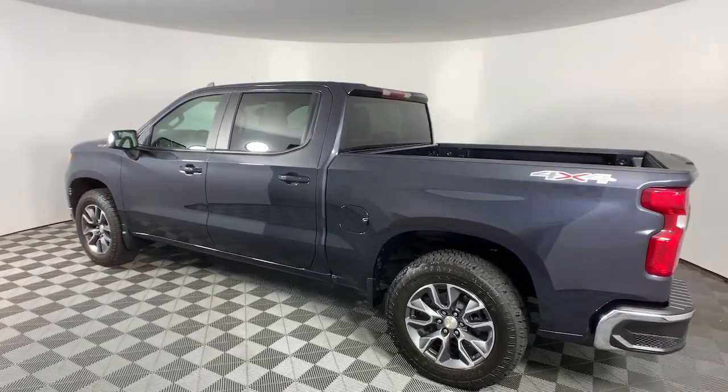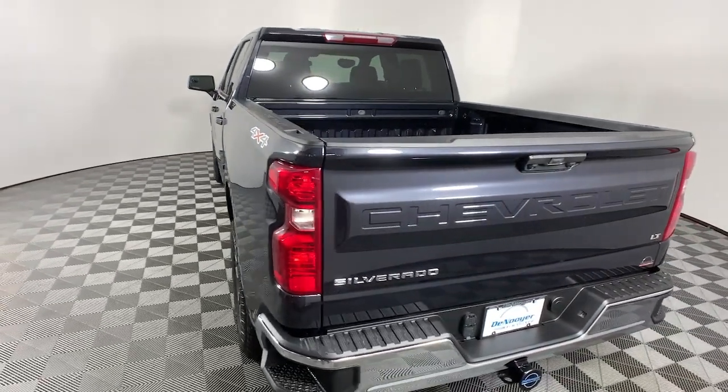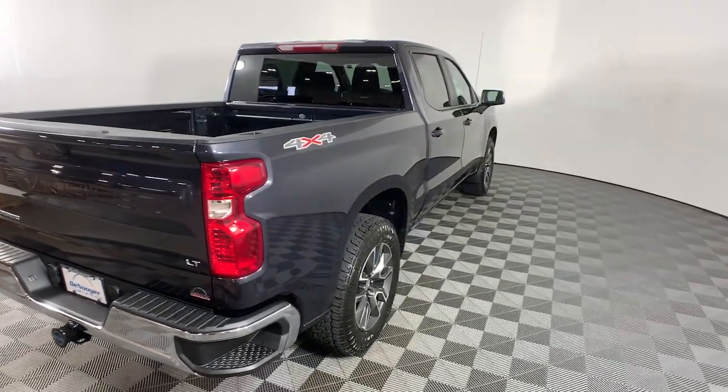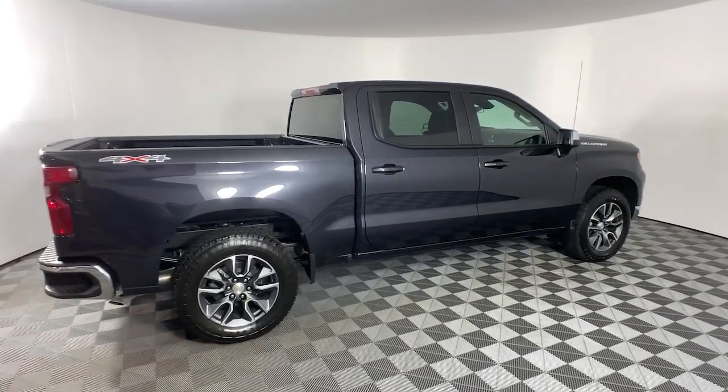These are just some of the great options this vehicle comes with: heated steering wheel, Apple CarPlay and/or Android Auto, pre-collision system, keyless entry, heated driver's seat, remote engine start, satellite radio, premium sound system, lane keeping assist, and heated mirrors.